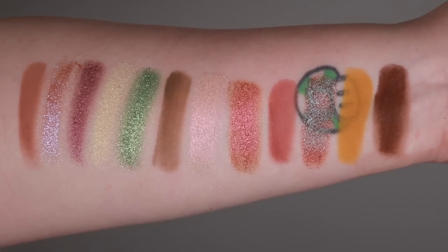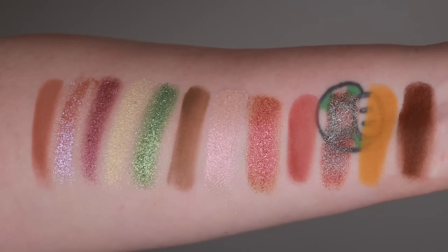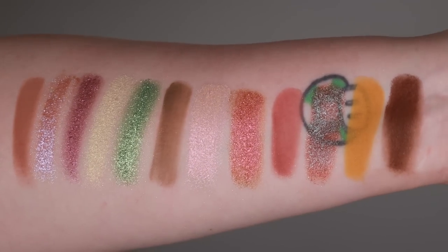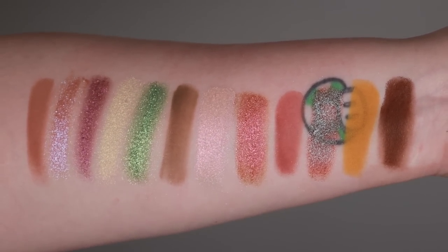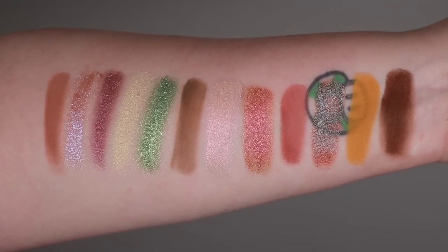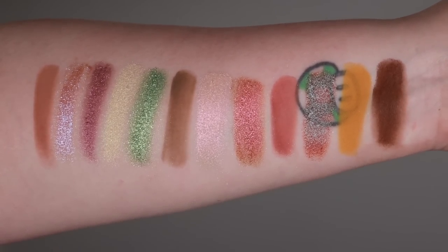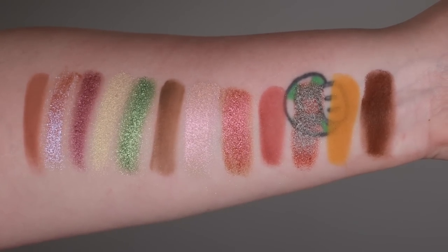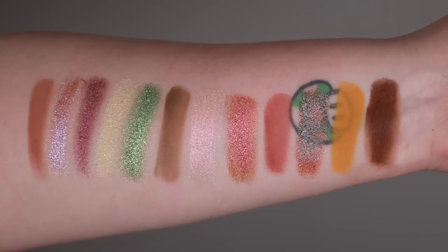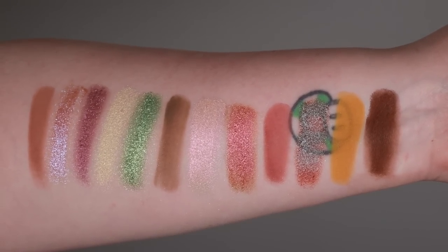Let's break it down by shade. Rock: a light brown creamy matte. Crystal: a blue-to-purple iridescent duochrome foil. Amethyst: a dark purple duochrome metallic. Citrine: a light gold iridescent metallic. Peridot: a green-to-blue duochrome foil. Clay: a khaki brown cream matte. Rose Quartz: a light pink pearl satin. Agate: a pink-to-orange duochrome foil. Rhodonite: a dusty rose creamy matte. Earthlight: a brown metallic with green-to-purple duochrome shimmer. Lava: a mustard creamy matte. Terra: a brown creamy matte.